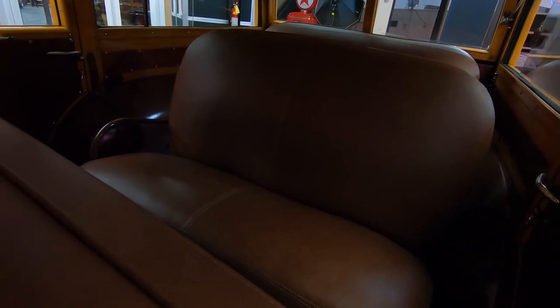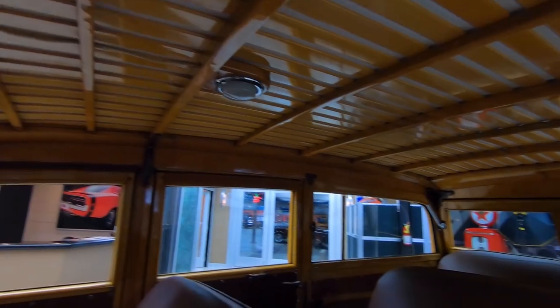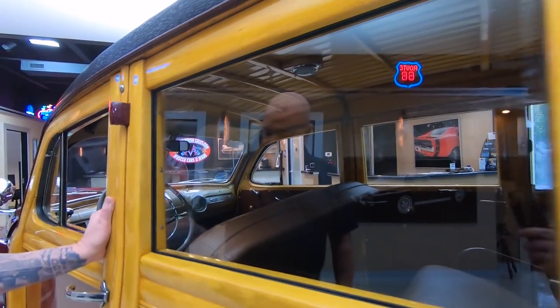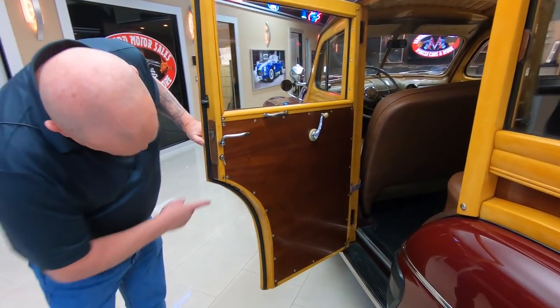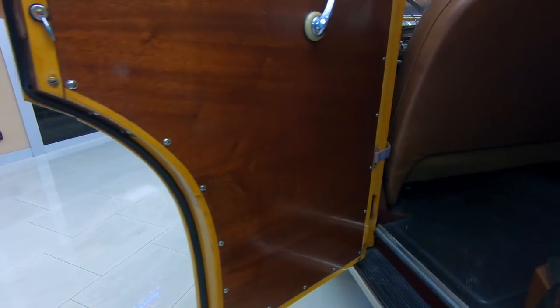Got the back seat in there, and then it's got a jump seat back there also. That headliner — check out those slats and the wood. See how nice that opens and closes? Check that door out. Absolutely beautiful workmanship on this.